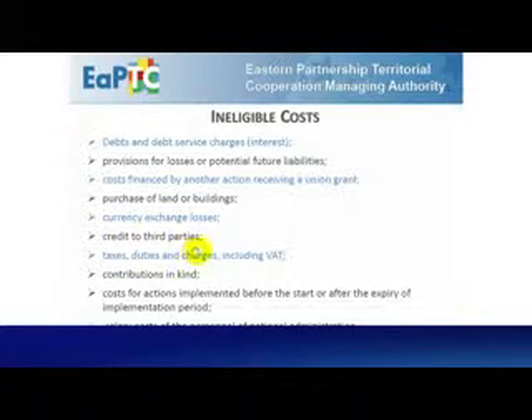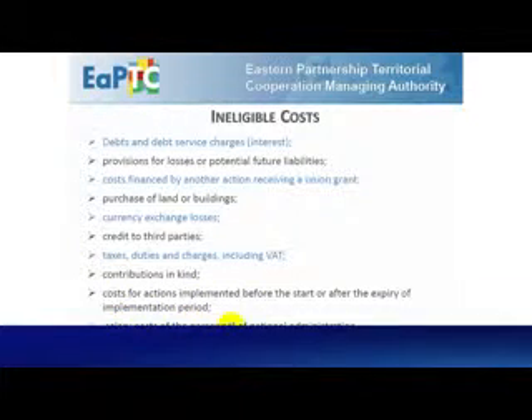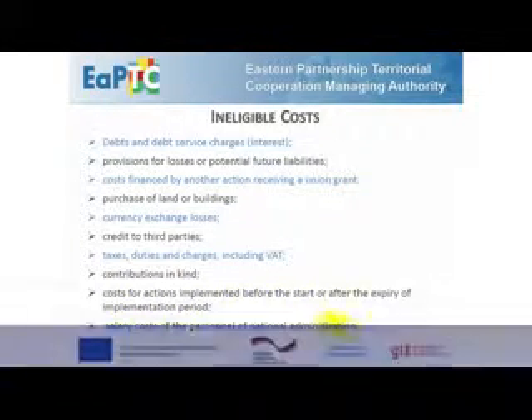5. Currency exchange losses. 6. Credit to third parties. 7. Taxes, duties and charges, including VAT. 8. Contributions in kind. 9. Costs for actions implemented before the start or after the expiry of the implementation period. 10. Salary costs for personnel of the State Administration.